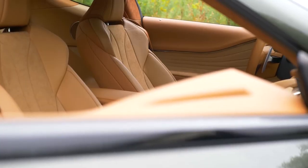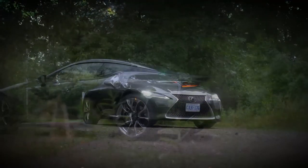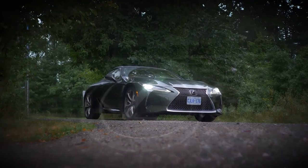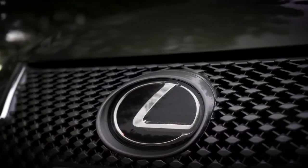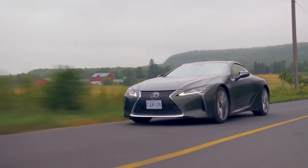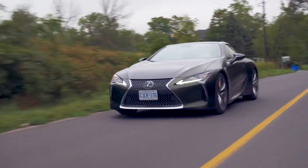Lexus LC500. The Lexus LC500 is a sight to behold. Its sleek lines, bold curves, and aggressive stance embody the essence of a modern sports coupe. The distinctive spindle grille, sharp LED headlights, and sloping roofline contribute to its captivating presence. Each angle reveals a new layer of its aerodynamic beauty, making it a true head-turner on any road.